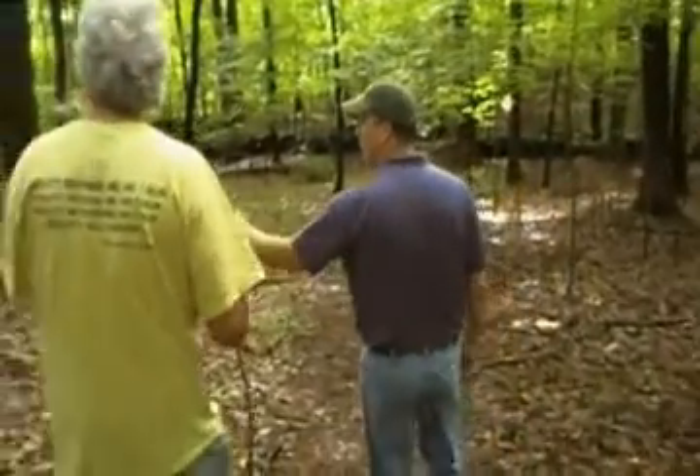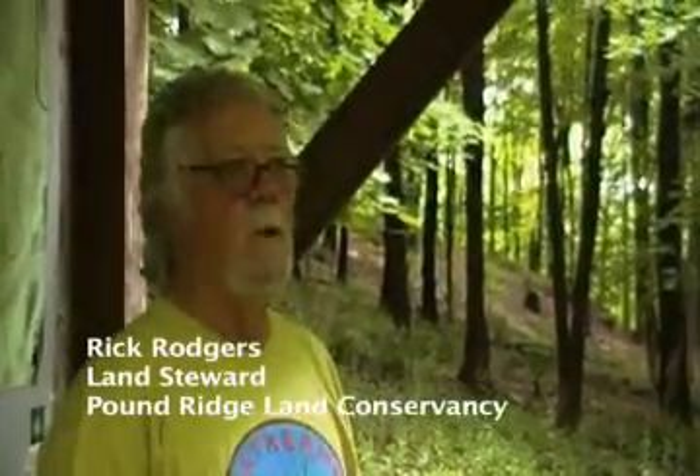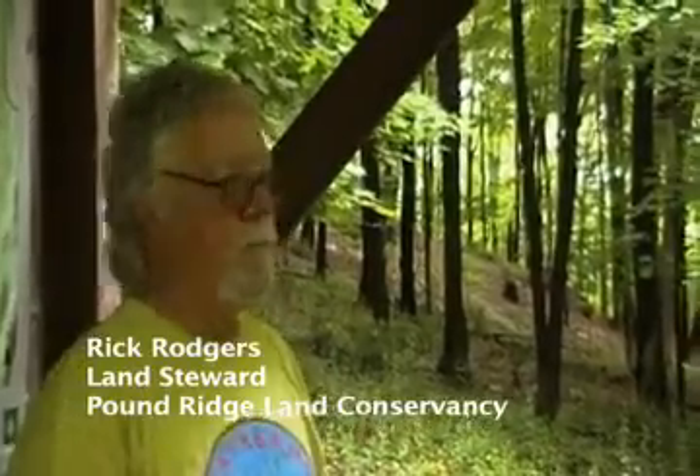We're here at the Clark Preserve, a 72-acre preserve off of Autumn Ridge Road. We are going to look at the health of our forest. I work with forest landowners to manage their forests for water quality, wildlife habitat, and whatever sort of goals they're interested in managing for.